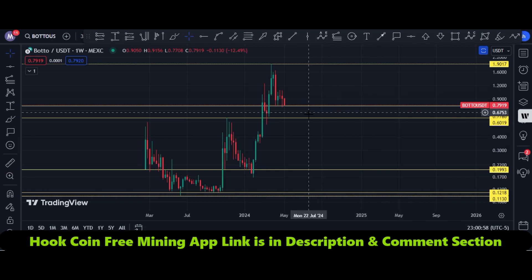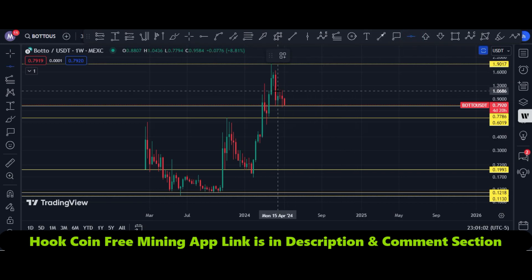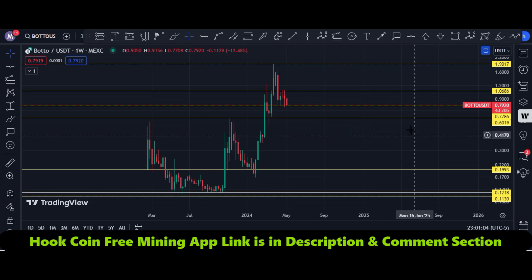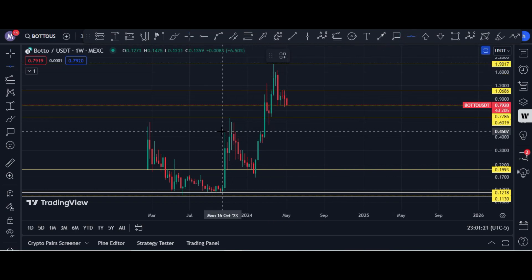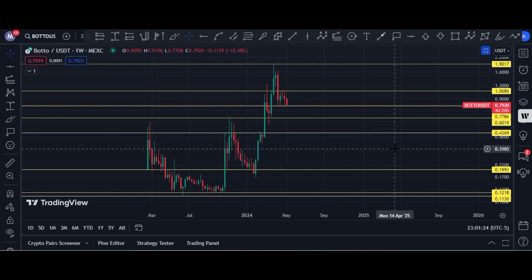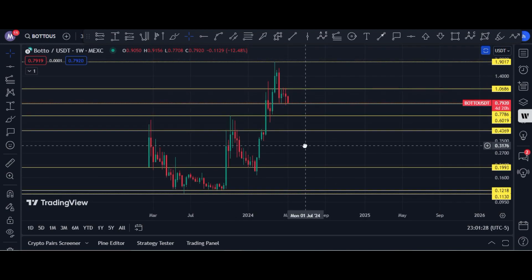Botto is right now trading at 79 cents and here is a resistance level at one dollar and seven cents. Its current spot is 79 cents. If price breaks this area to the downside, the target is 60 cents. After that, the 43 to 45 cent price area is very very important. Here you can see the complete chart.